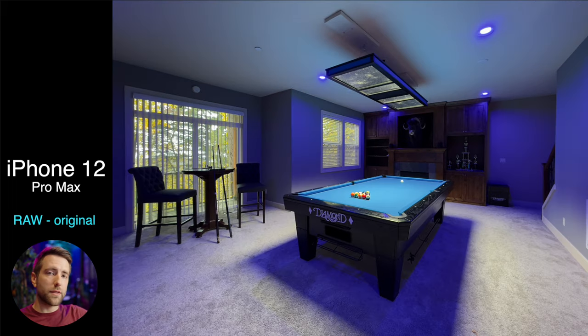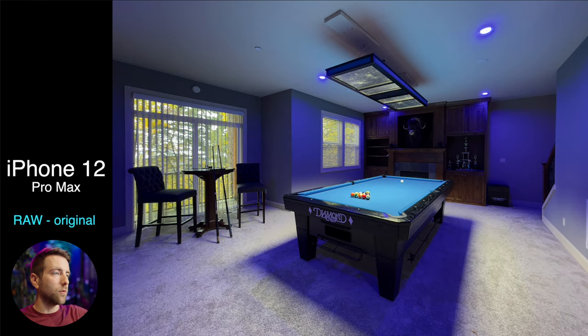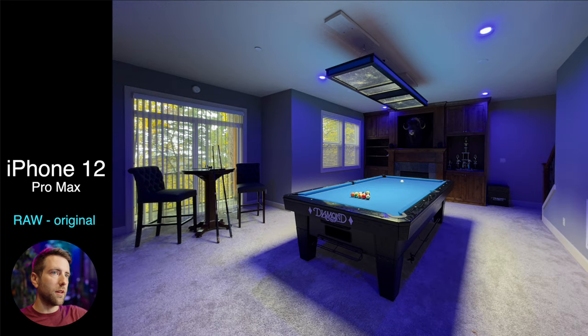Here's the raw version of the iPhone 12. Let's compare that with the JPEG. The raw looks just a lot more soft and professional looking in my opinion. The iPhones tend to over-sharpen their photos, which you'll see a lot better in the bathroom photos. But this looks to me just a little bit better because it's not completely over-sharpened.